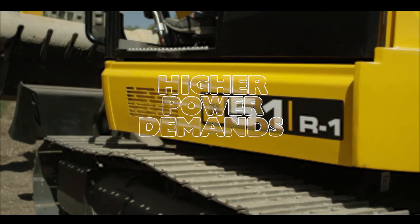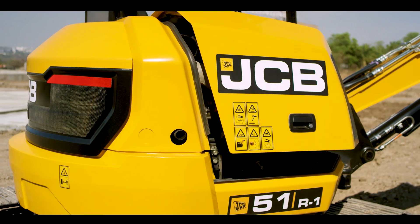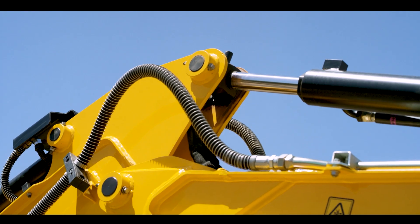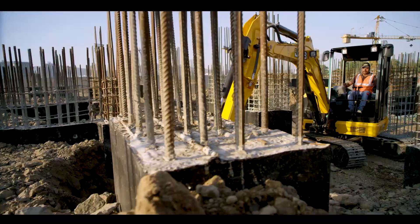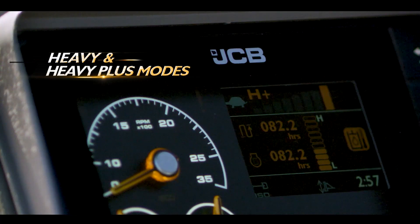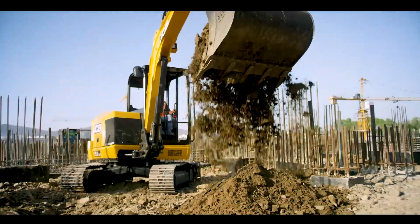Designed to meet higher power demands, the 48-horsepower engine and JCB's eco-hydraulic system provide excellent digging forces and productivity. Heavy and heavy-plus modes deliver higher productivity with optimum fuel efficiency.